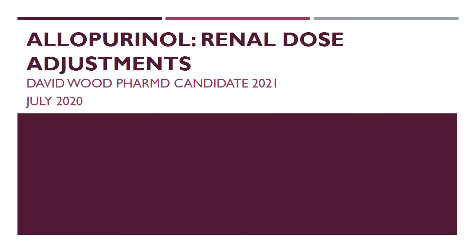My name is David Wood. I'm a Drake pharmacy student currently on an acute care rotation. I'm going to talk to you today about allopurinol and renal dose adjustments.